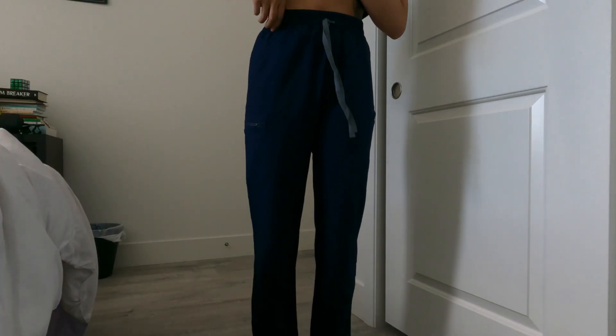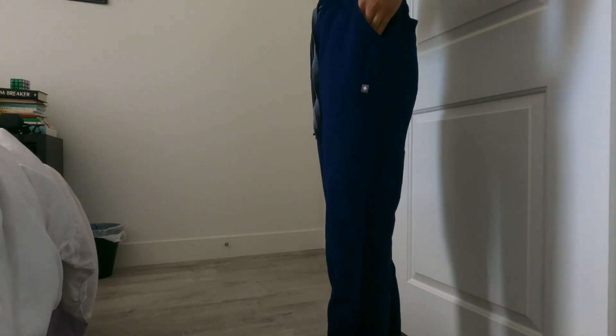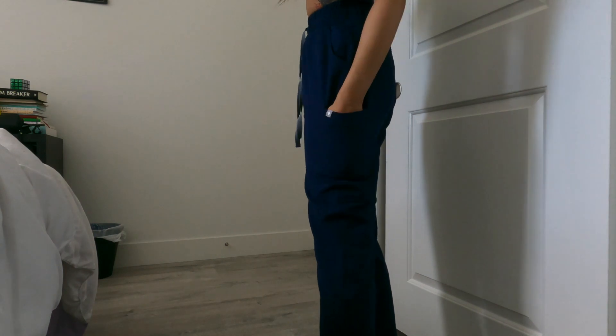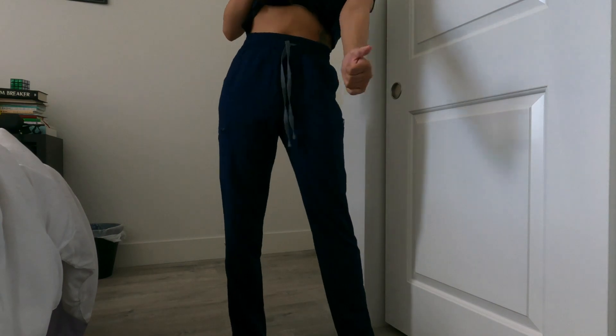You have the drawstring — this is the kind of waist it has. You have a pocket right here, pockets on the side, and this is how the back looks — a pocket right here, a little ring pocket, and then more pockets. This is how it looks at the bottom.